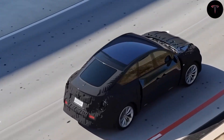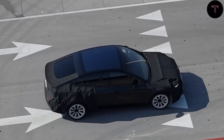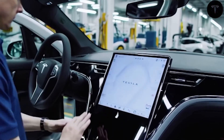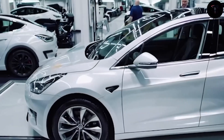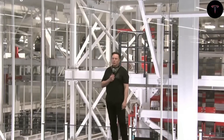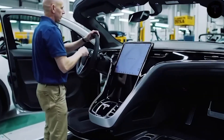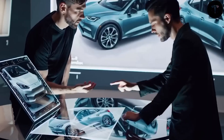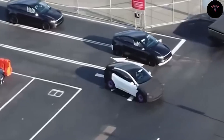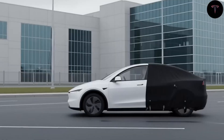Tesla is gearing up to revolutionize the electric vehicle market with its affordable new model set to launch by the fourth quarter of 2025, specifically November 20th. This upcoming vehicle, often referred to as the Model 2, is designed to be a compact, cost-effective electric car priced at around $15,990, possibly even lower. Recent insights reveal that Tesla's Model 2 brings significant innovations in manufacturing, materials, and design that could reshape industry standards.